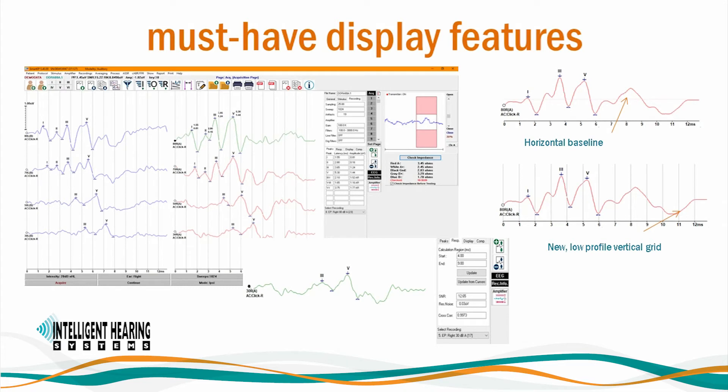You can easily mark waveforms using over 30 predefined peak labels or custom labels that you create. You can choose to view the latency and amplitude of peaks directly on the recording. Quickly add, subtract, invert, time shift, or cross-correlate recordings. Smart EP allows you to choose from a variety of standard stimuli or generate or import your own custom stimuli. Latency intensity graphs indicating normative data ranges are automatically generated from marked waveforms. The system is a two-channel system, but we have added the option to use it as a one-channel system with automatic polarity switching for ABR. A low-profile vertical grid and baseline horizontal line can also be displayed for each recording.